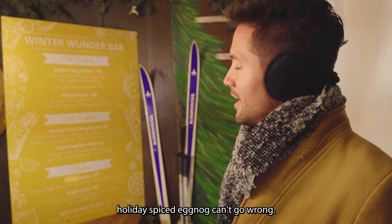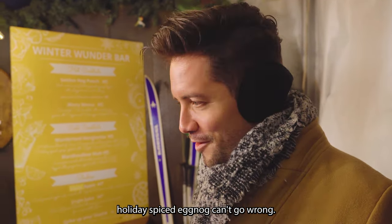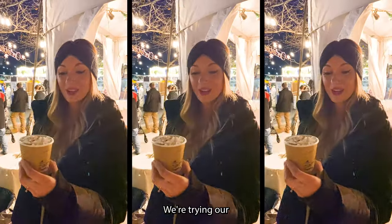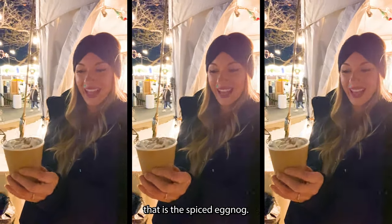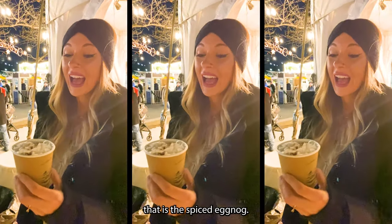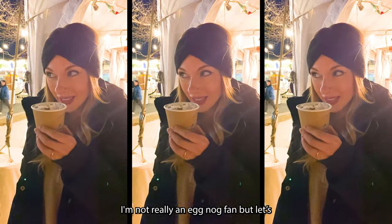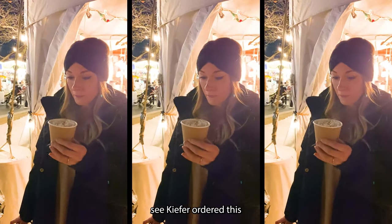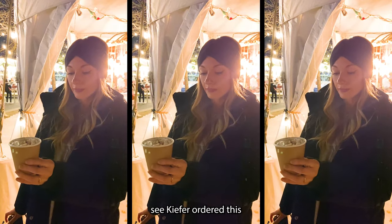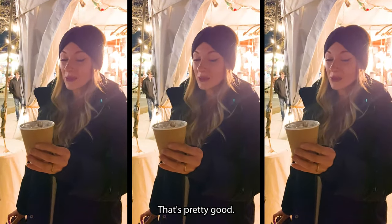We're trying our first holiday cocktail — this is the Naughty Nog, or something like that. It's a spiced eggnog. I'm not really an eggnog fan, but Kiefer ordered this, so let's see. Okay, better than expected — that's pretty good!